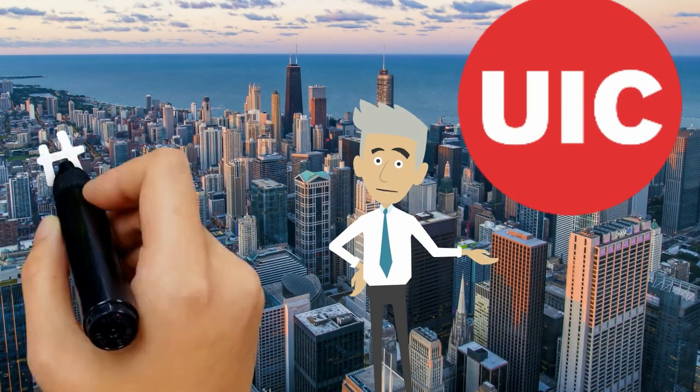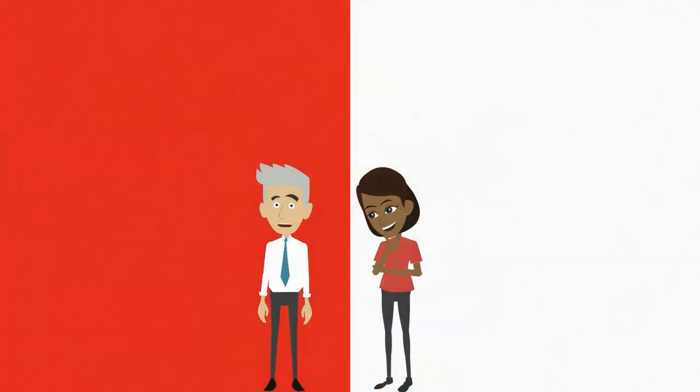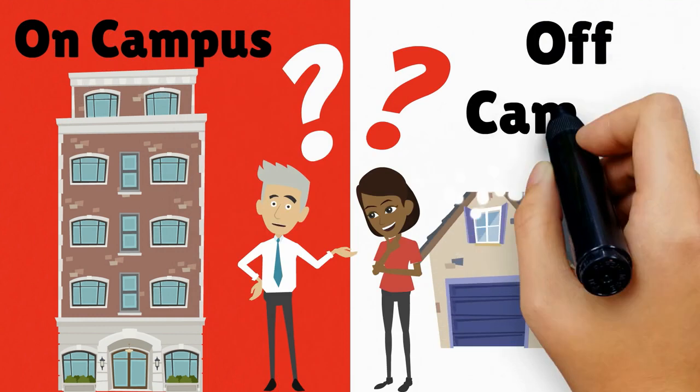Welcome to UIC in Chicago. Housing is an important part of your time here in the United States and there are many different housing options you can choose from. The first thing you need to do is decide which type of housing is best for you: on-campus or off-campus.